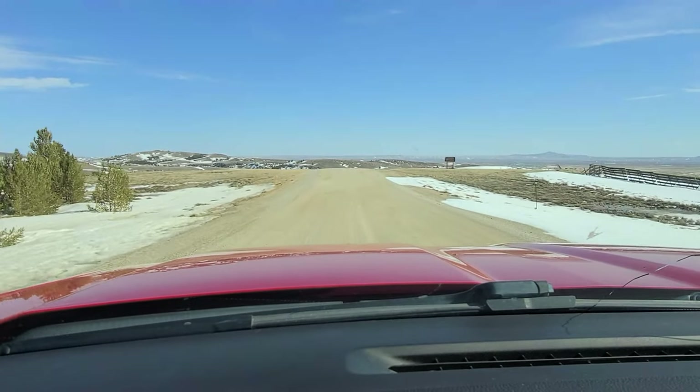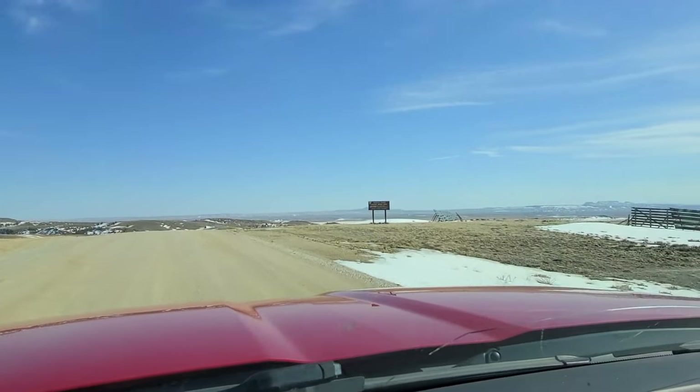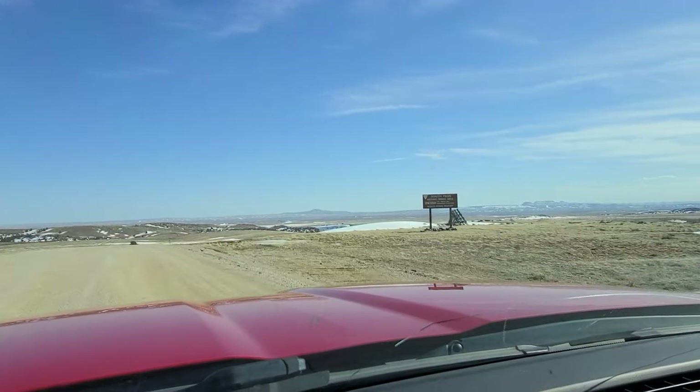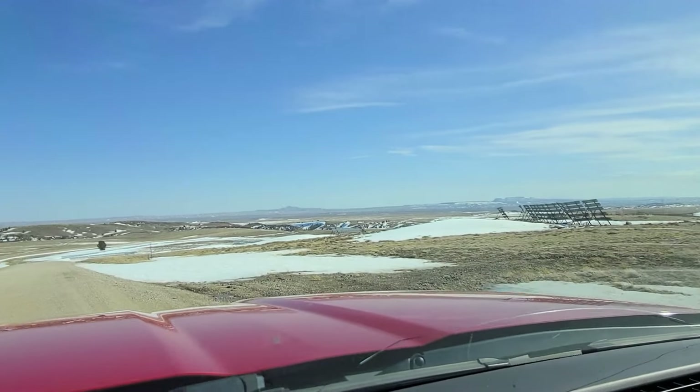Coming down to South Pass City, Historic Mining Area. Beware of pits, shafts, and abandoned structures. So be careful.